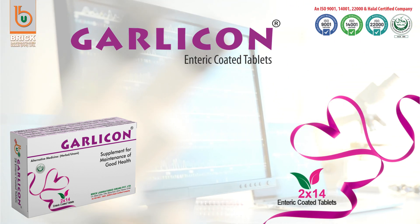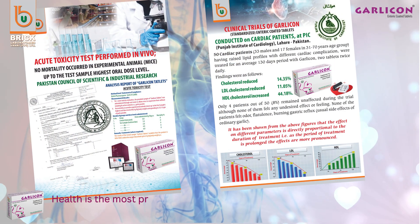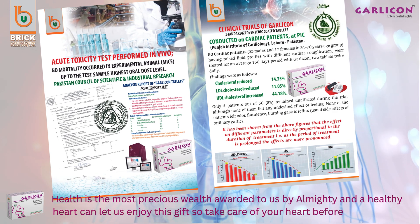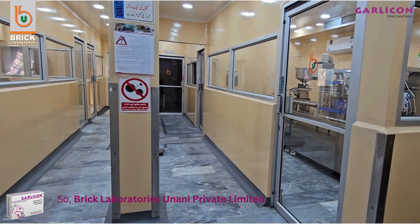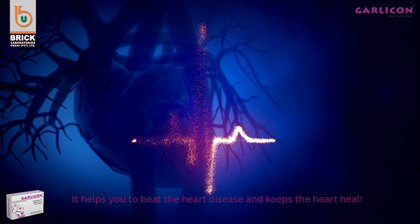Garlic On enteric-coated tablets — a supplement for maintenance of good health. Health is the most precious wealth awarded to us by the Almighty, and a healthy heart can let us enjoy this gift. So take care of your heart before it falls apart. Sobrick Laboratories Unani Private Limited presents Garlic On tablets. It helps you to beat heart disease and keeps the heart healthy.